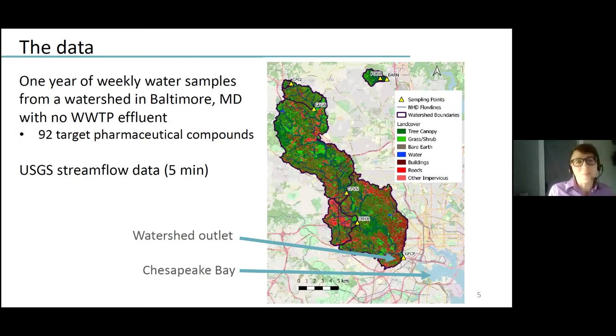To do this, we used weekly water samples from a watershed in Baltimore, Maryland that does not receive any wastewater treatment plant effluent. All of the sewage produced by the approximately 350,000 residents of this watershed is piped across the watershed boundary into an adjacent watershed for treatment. For each of these samples, we measured the concentration of 92 pharmaceuticals, and we combined this with USGS stream flow data at the resolution of every five minutes.